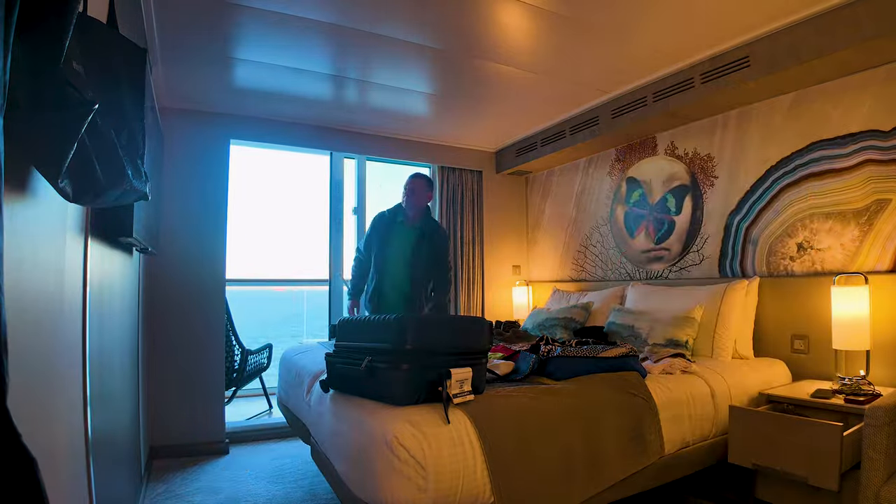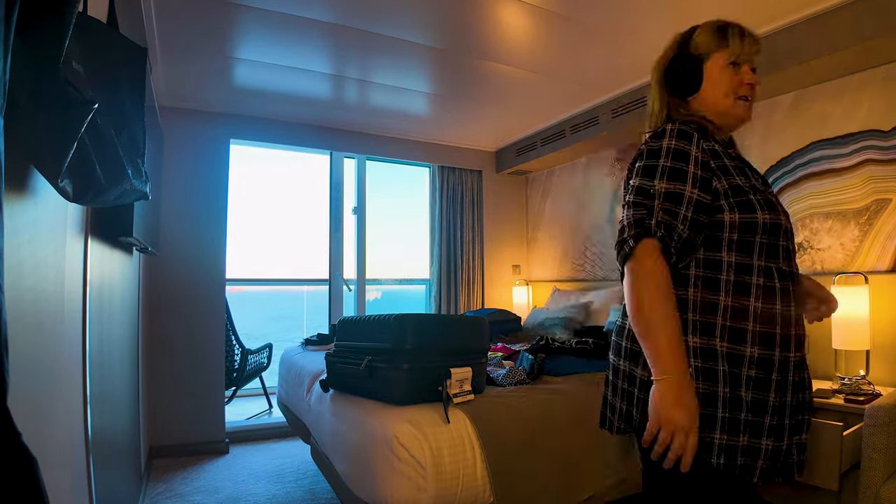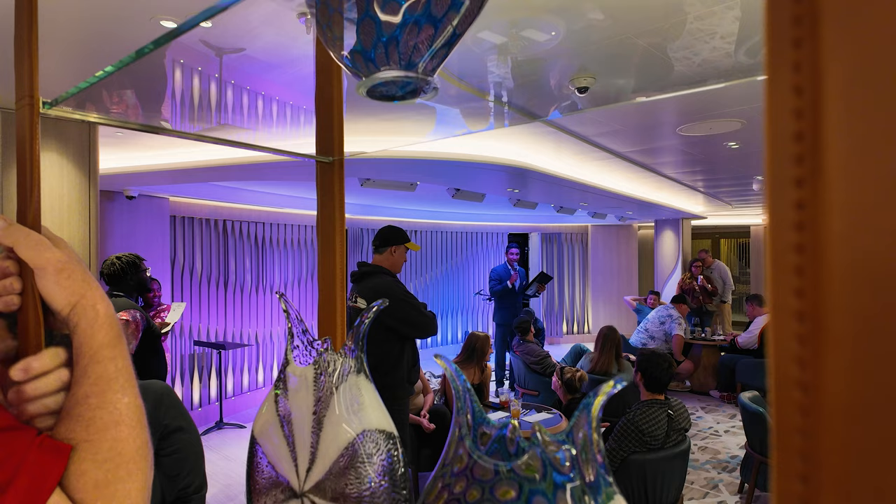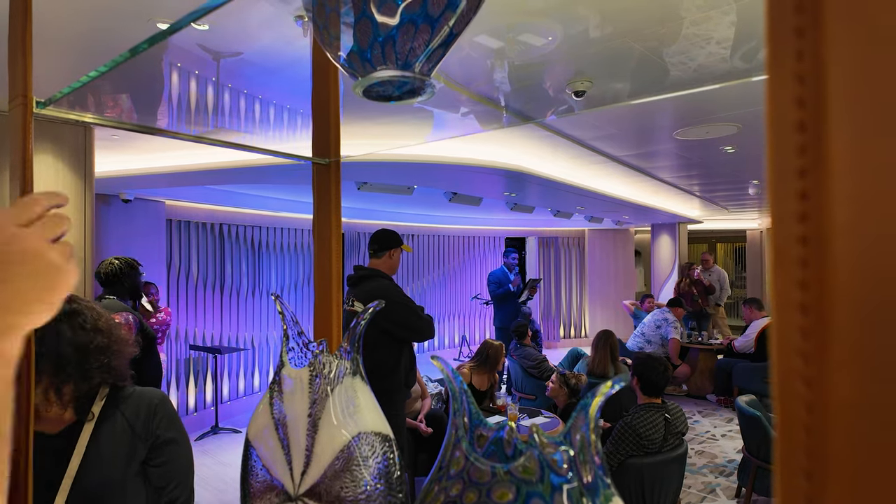We got a drink and went back to the room to unpack. We had plenty of space and a lot of hangers, so that was all good. Now we are here in the Penrose Atrium — we're going to do some trivia, have a drink, then go to dinner and have a nice night.